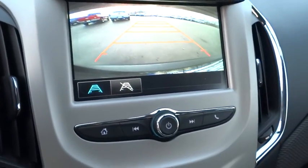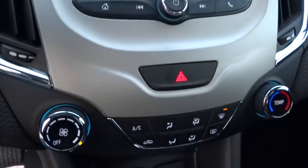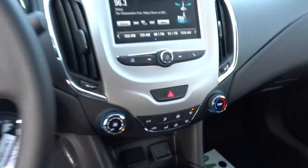AM FM stereo radio, rear defrost, FWD, MP3 player, bucket seats, power windows, power door locks, security system, passenger airbag.